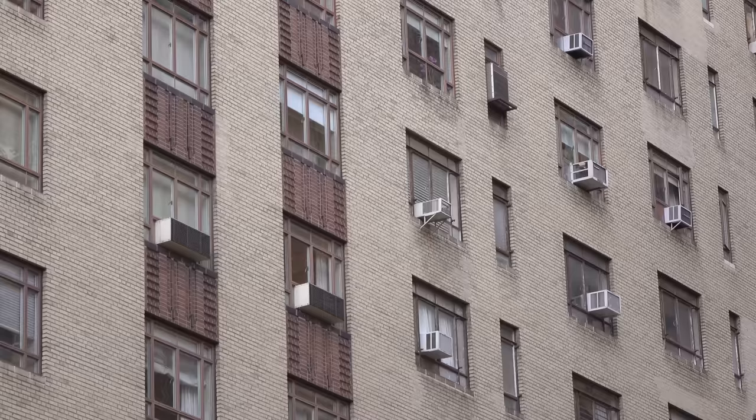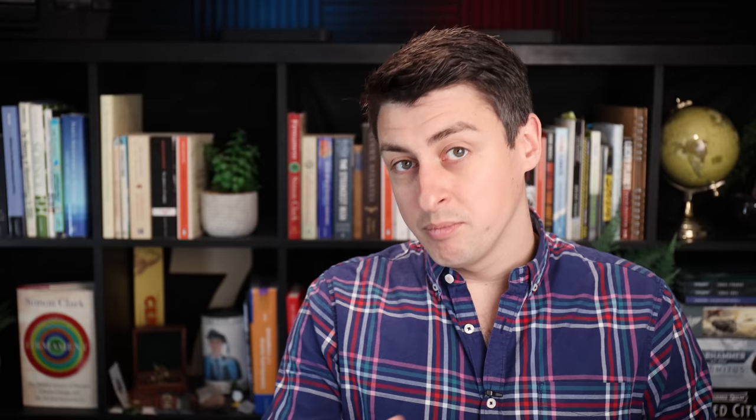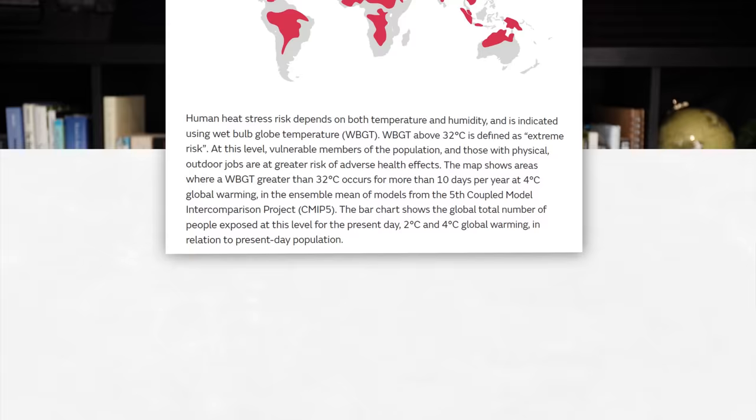As the planet warms, and in particular we see more and more extreme heat events, the demand for air conditioning is going to grow. Especially in places where the middle class is growing, such as Asia, the Middle East, and Africa — places that, for the most part, have contributed the least to climate change, and yet are expected to bear the brunt of increased heat stress.